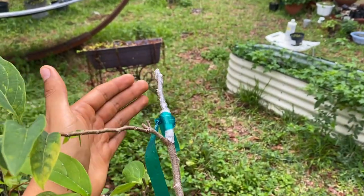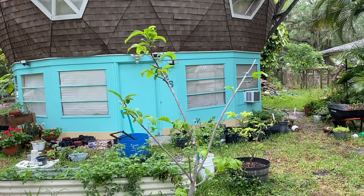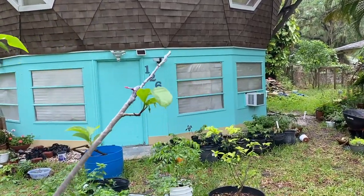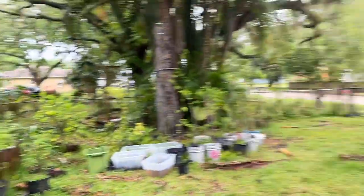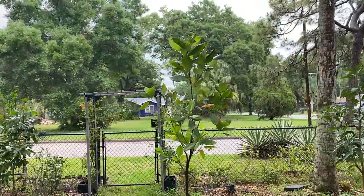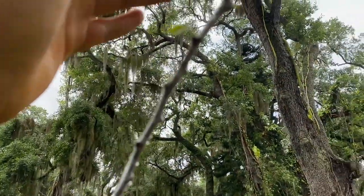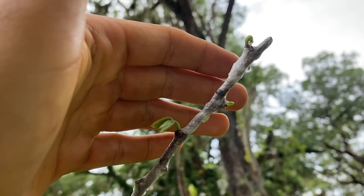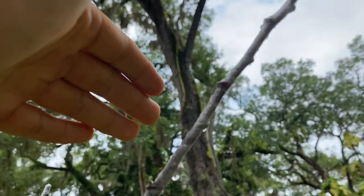I also grafted purple sugar apple onto regular green sugar apple and squamosa, so we'll see if those take within the next few weeks. Overall I'm really excited to see that my grafts are taking — believe it or not, these are some of my first grafts that have actually made it. I've done many grafts in the past but none of them took, so it's cool to see that the technique I'm using now is actually working and I feel much more confident in grafting.